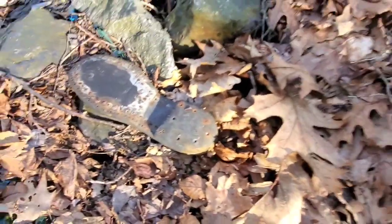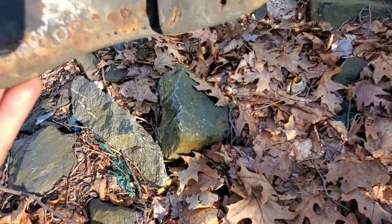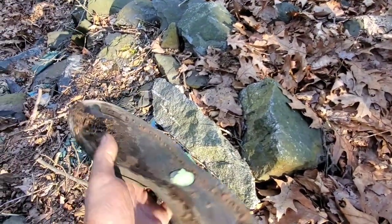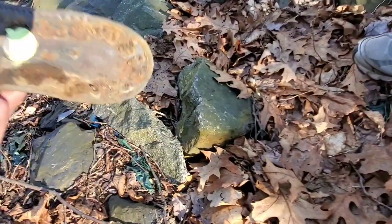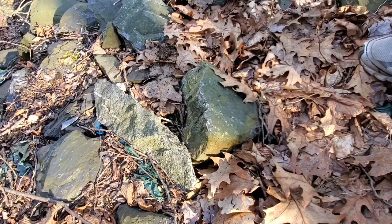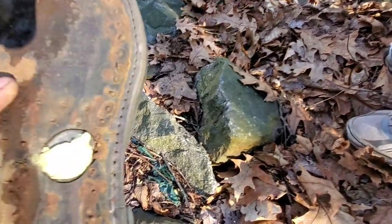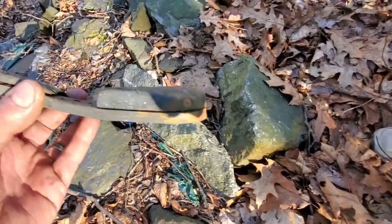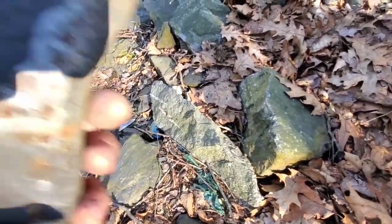That is an old shoe sole — that's where they used to nail them. That's an old workboot — I bet that was a miner's old boot. It says neoprene on it, could be from the 60s. Those were the ones shoemakers used to redo your soles with nails.